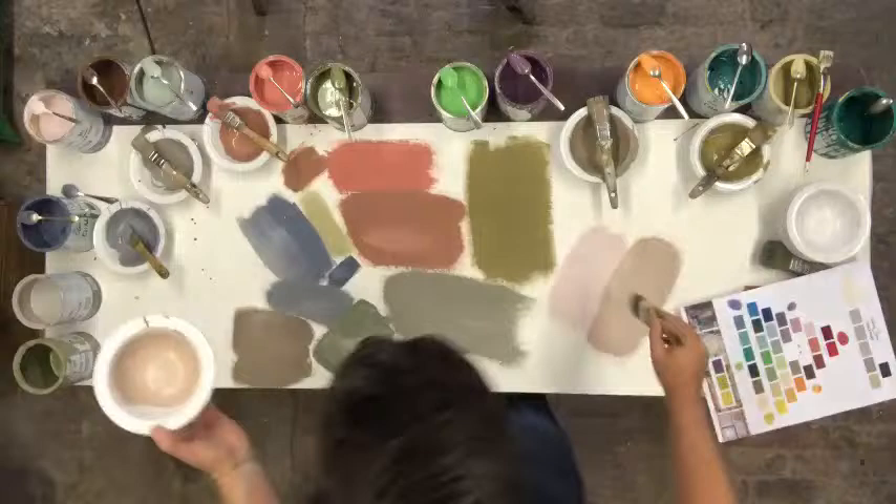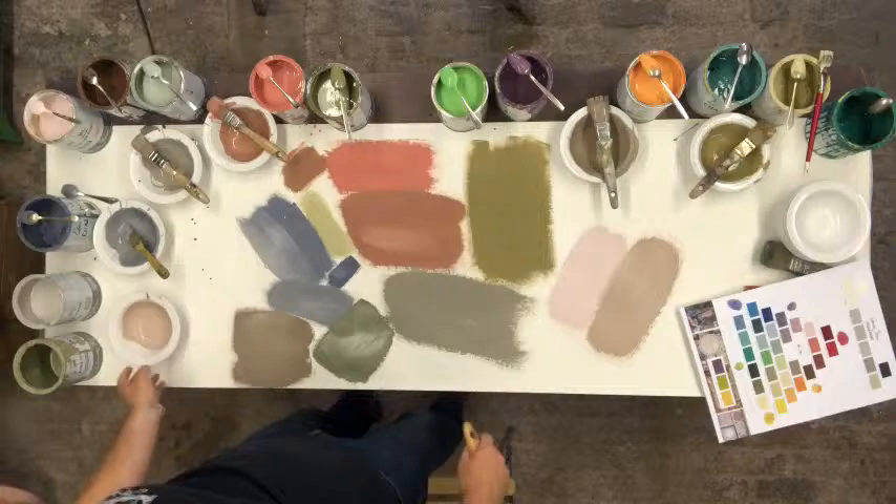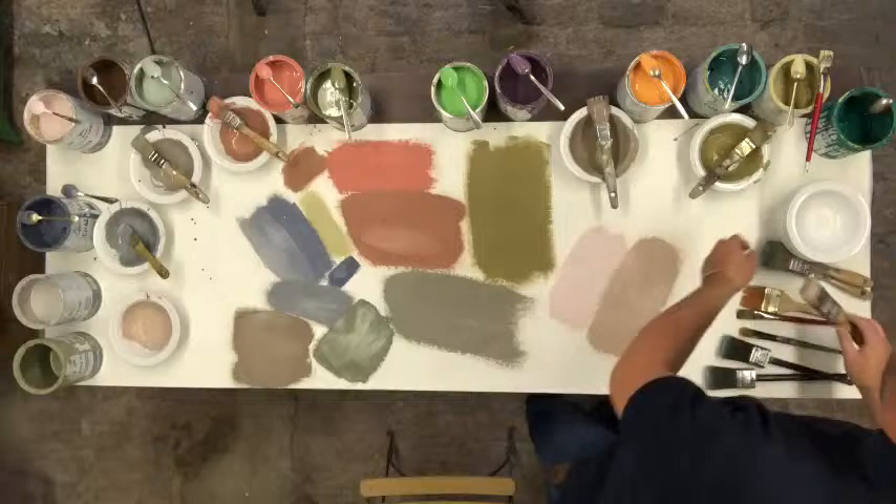One color mix I haven't got here that would be absolutely gorgeous — and I've done it before — is Lem Lem and Henrietta. Mix those two together and you get an awesome shade, so do try it and let me know how you get on. So all of these shades are now very neutral.